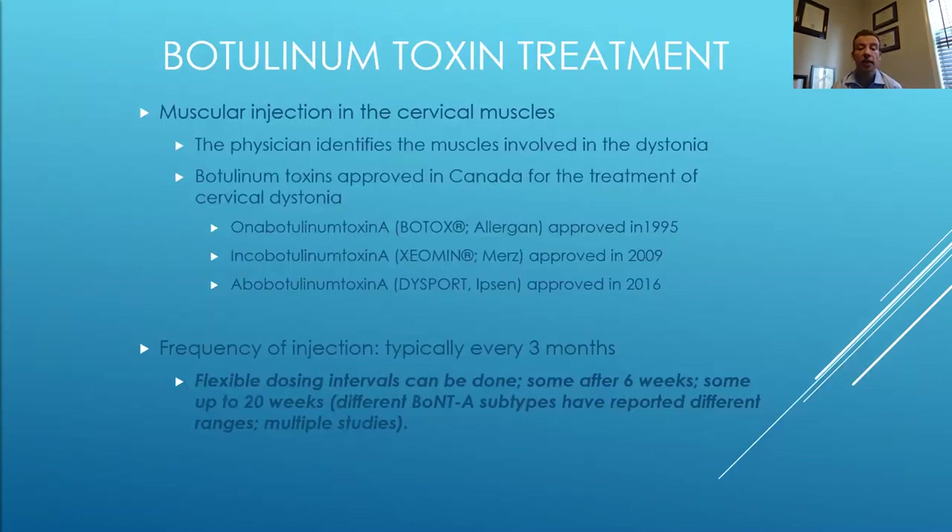Botulinum toxin treatment involves injections into the affected neck muscles. You need to identify the primary directions of movement and know which muscles to inject — the expert doing the injections must develop a muscle selection and dosing pattern, where the degree of severity influences dosing per muscle. These are direct intramuscular injections. There are three types: Botox, which many of you have heard of; Xeomin, the second injectable on the market; and Dysport, most recently approved in 2016 in Canada. The frequency of injections is typically every three months, with the option for flexible dosing intervals.